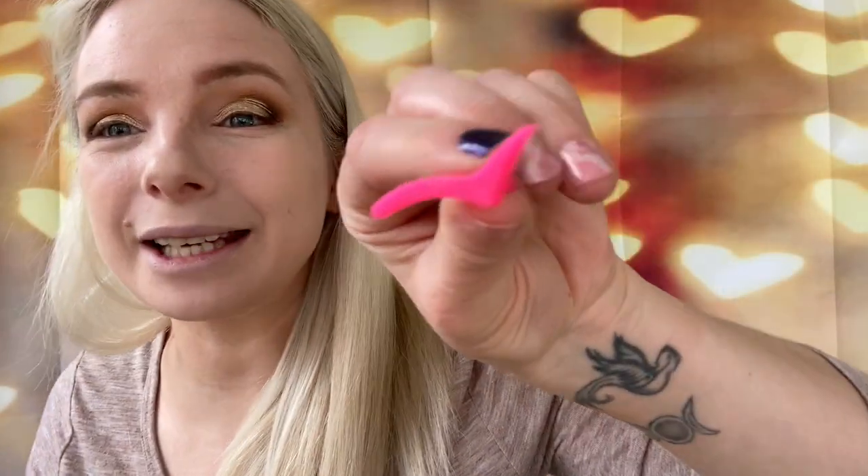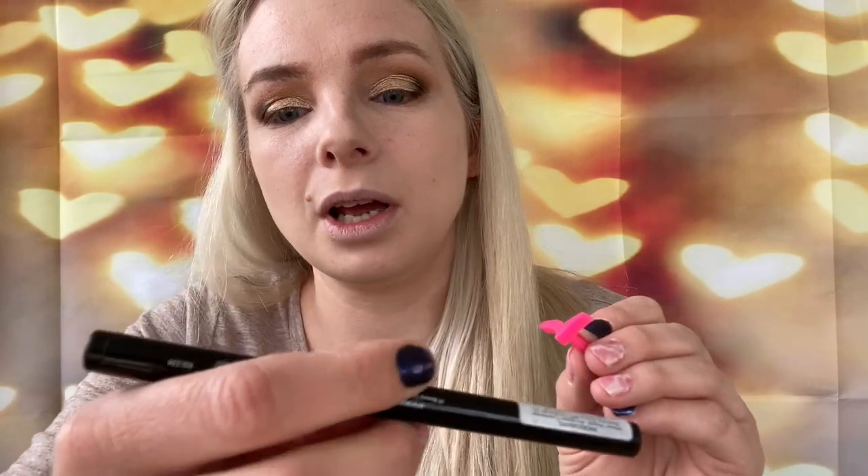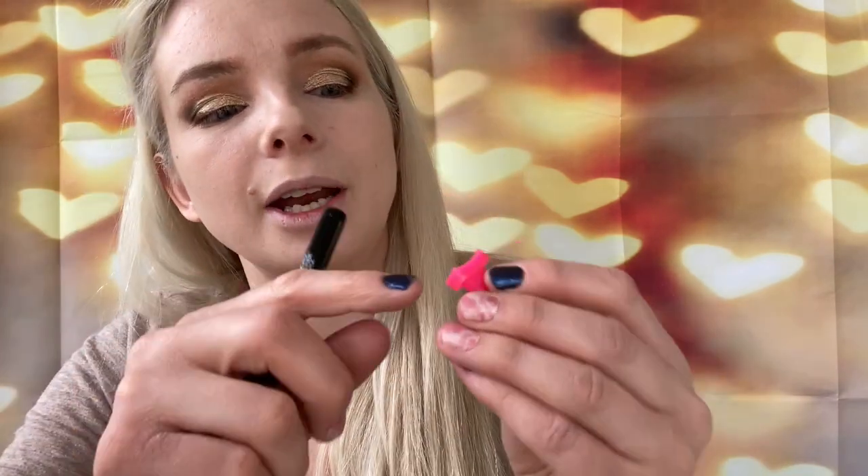I have the stamper and I'm going to do the wing first because I don't want it to dry up right away. I'm going to take my Aiko Skinny Liquid Black Eyeliner, paint it on the stamp part, and then immediately stamp it before it dries. Then I'll fill in what didn't transfer.